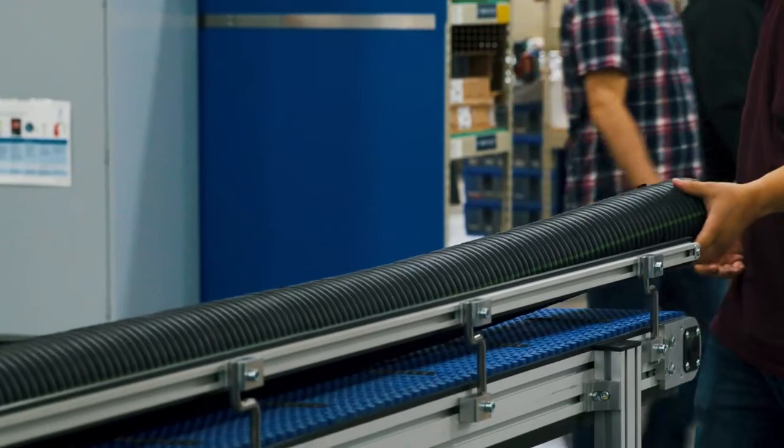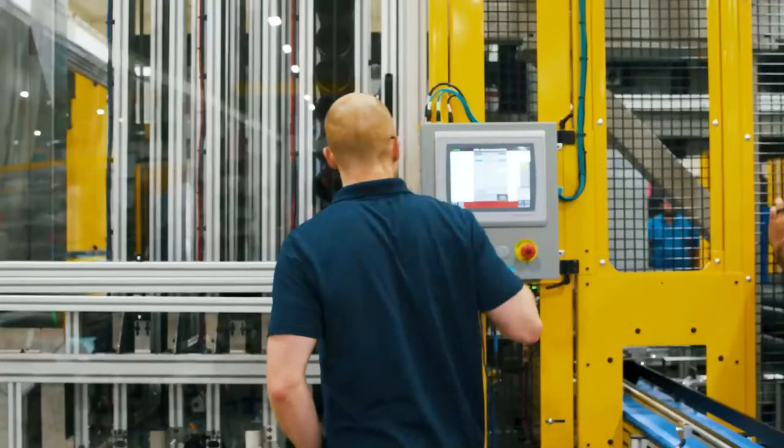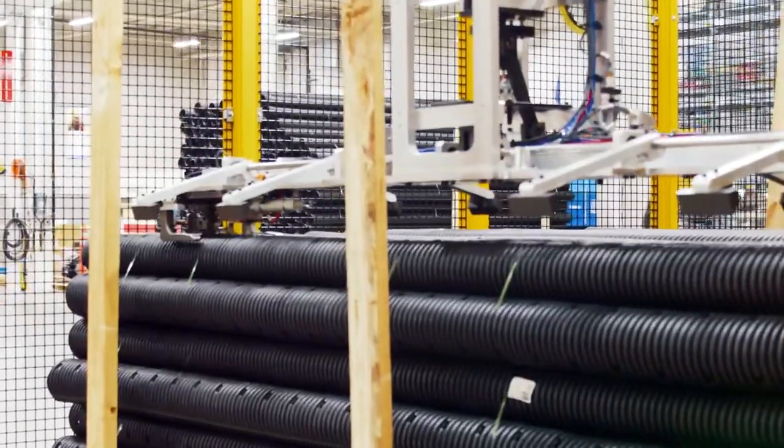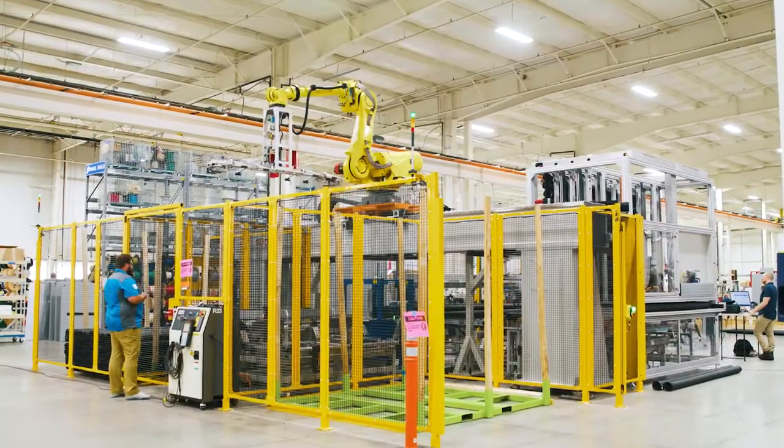Advanced Drainage Systems, a leader in pipe and stormwater management solutions, engaged JR Automation to help optimize the stacking and palletizing of its pipe extrusion process.